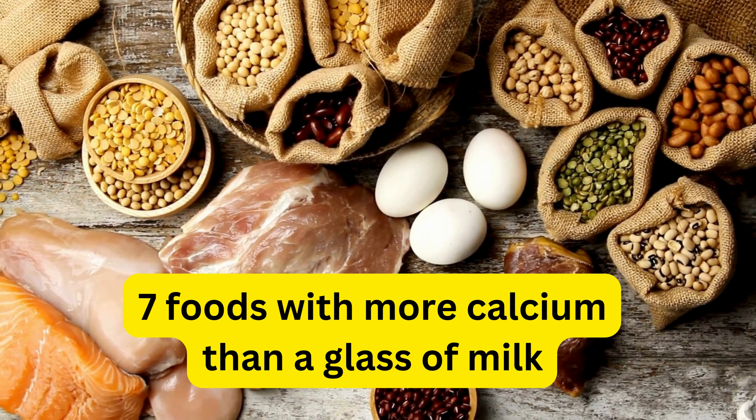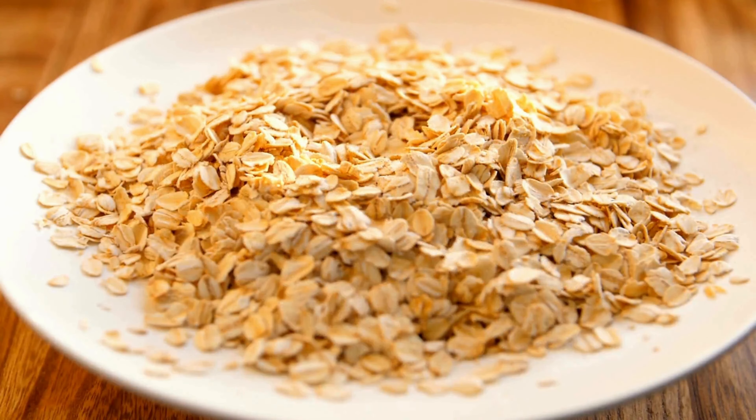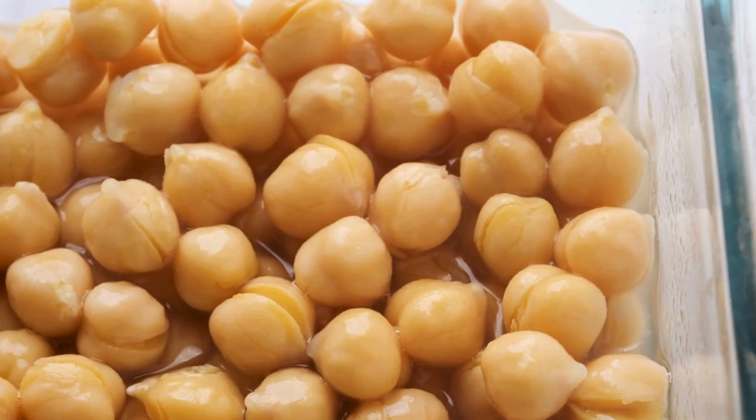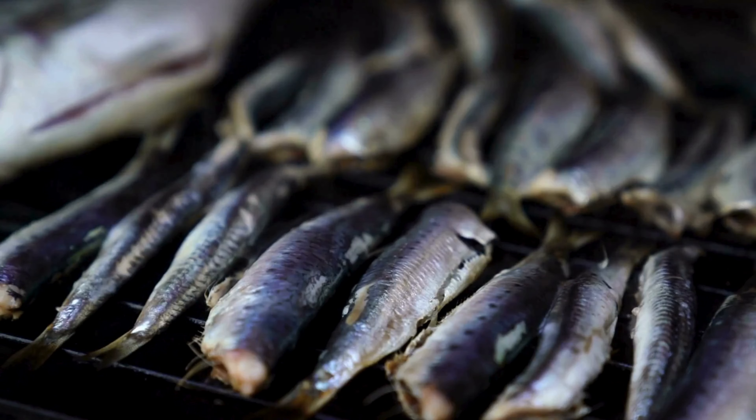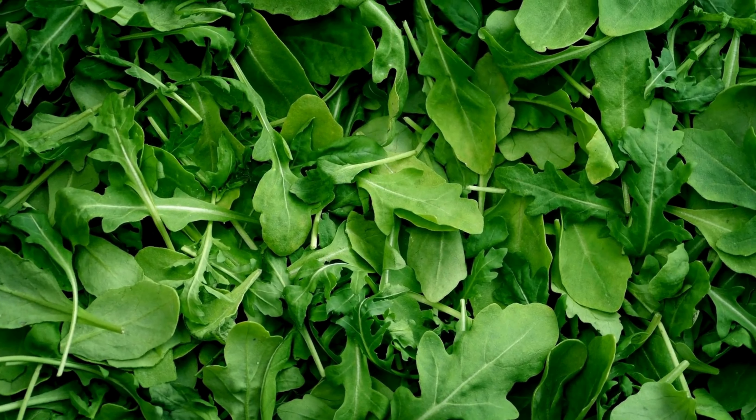7 foods with more calcium than a glass of milk: 1. Firm tofu, 2. Salmon, 3. Oatmeal with soy milk, 4. Chickpeas, 5. Sardines, 6. Ricotta cheese, 7. Dark leafy greens.